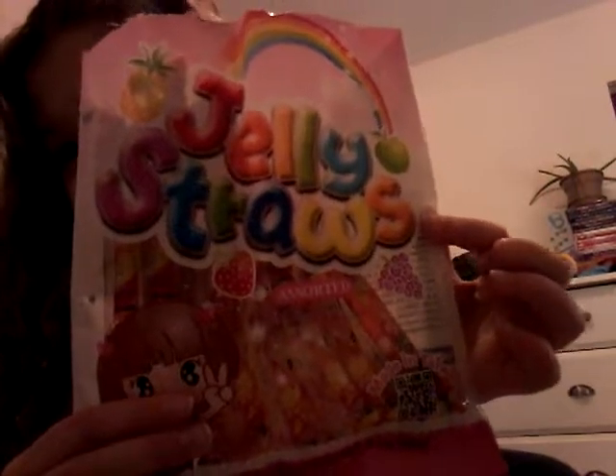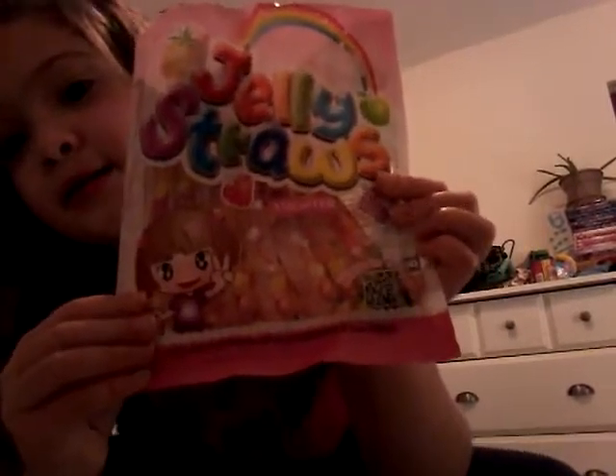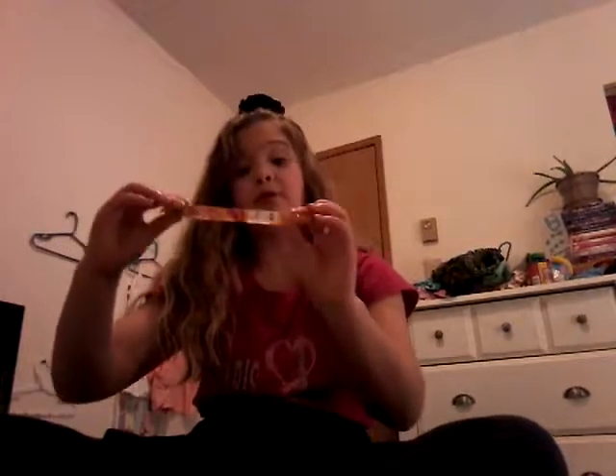This is the first thing I'm going to try — they are jelly straws. Jelly straws, ew, that's disgusting, but the packaging is really adorable. There's a little girl on the back side. There are four different flavors: pineapple, apple, strawberry, and grape. I've never had one of these, but I gave my brother and his friend both a green apple, and there were only two green apples, so I'm only going to be able to try three.